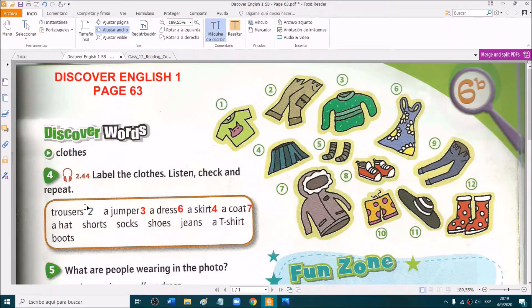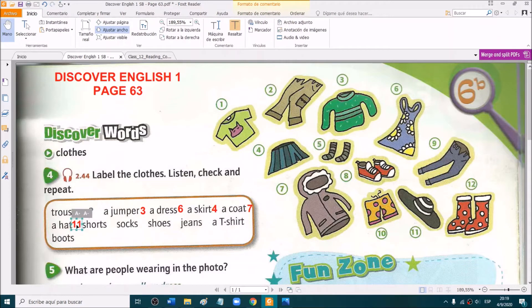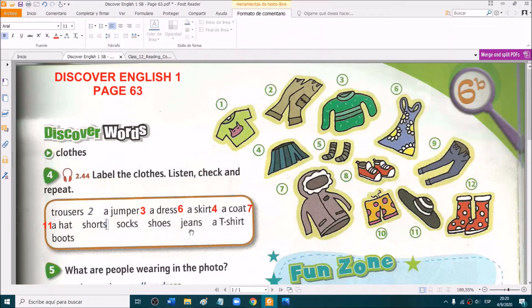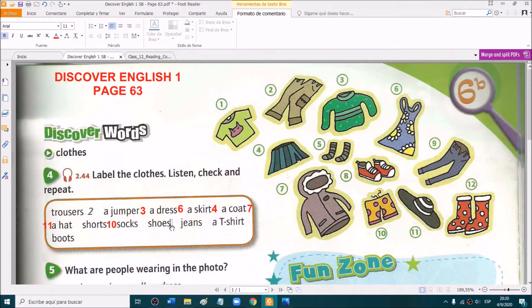A hat — which one is a hat? Write on the chat. Yes, very good. It's picture number 11. Shorts — which ones are shorts? Yes, very good, they are number 10. Shoes — yes, very good, number 8.